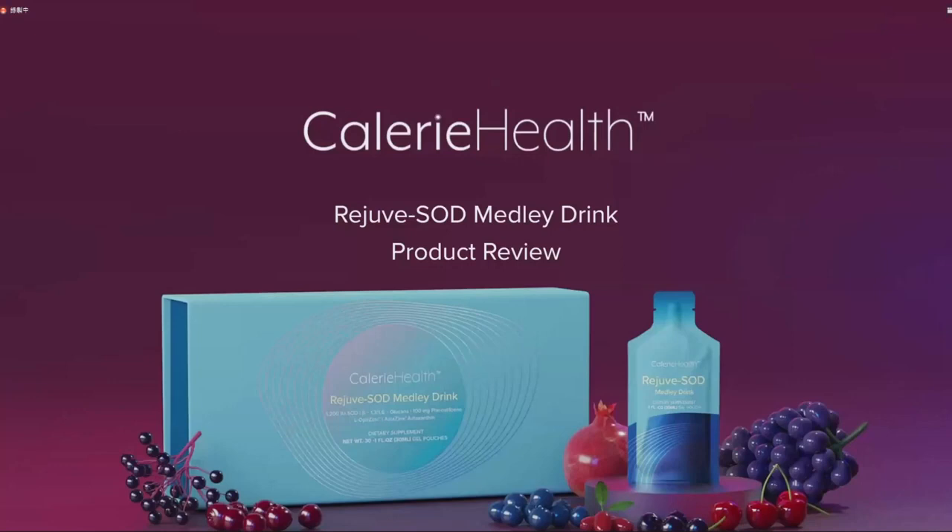Today I'm going to be talking about Calorie Health Rejuve SOD Medley Drink — it's going to be a product review. 大家好，本期我们的Matt总监将会为我们介绍这款非常火热的产品，我们的紫檀奇幻火影。